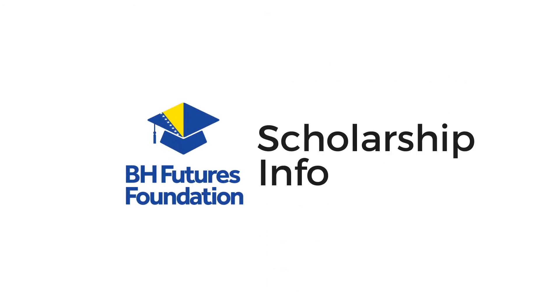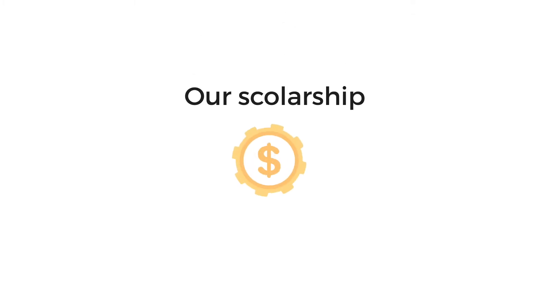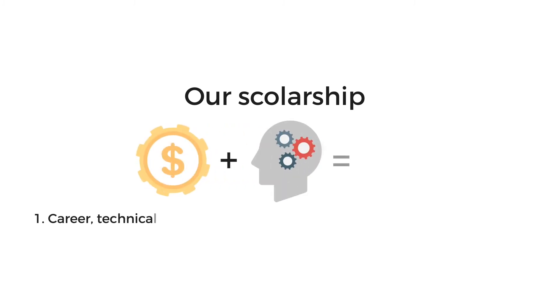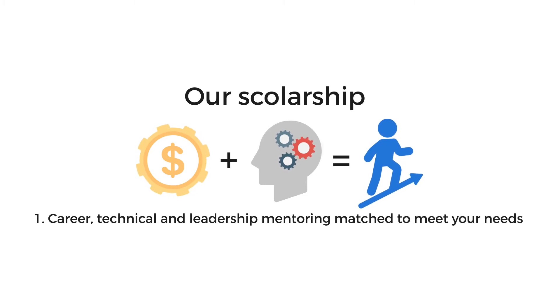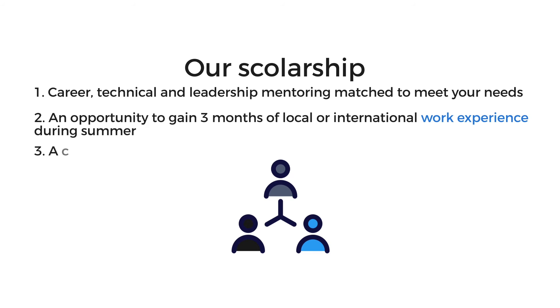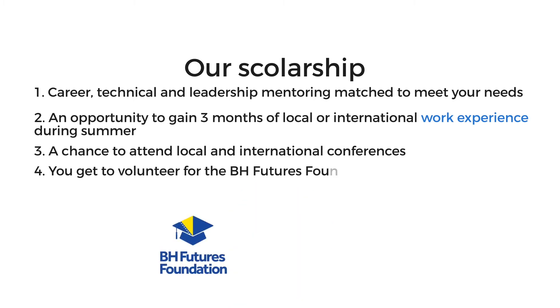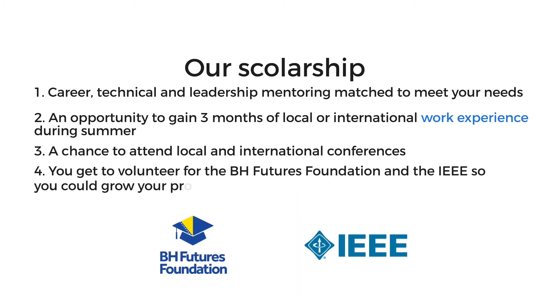When applying for a scholarship from the BEHA Futures Foundation, you are asked to fill out an online form. Our application is in English, but we believe that the language barrier is not an acceptable excuse for a future engineer. Our scholarships include more than just monetary support. By becoming a scholarship recipient, you also get career, technical and leadership mentoring matched to meet your needs, an opportunity to gain three months of local or international work experience during summer, a chance to attend local and international conferences, and you get to volunteer for the BEHA Futures Foundation and the IEEE, so you can grow your professional network.